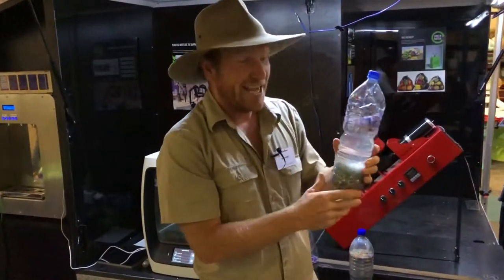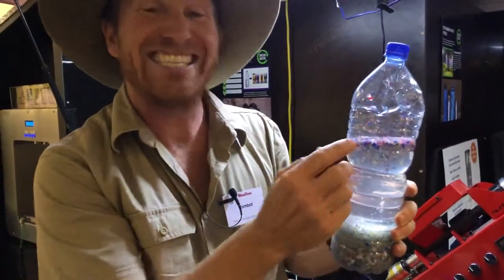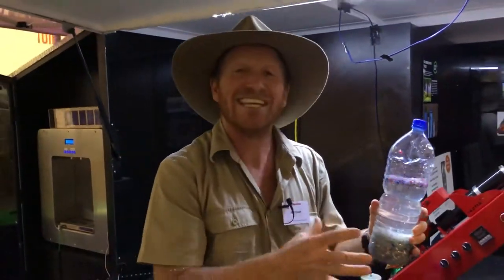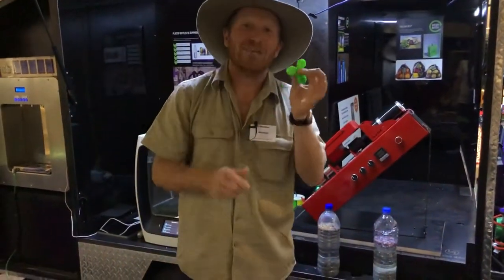You need to check this out — this is how they separate the stuff. In the bottom are the bottles, and in the top are the lids, so the lids float on water, and that's how they separate them. This stuff is awesome — these guys can make anything.